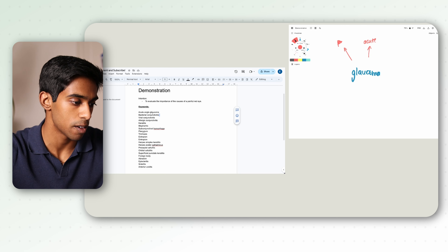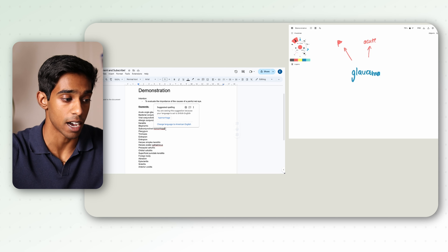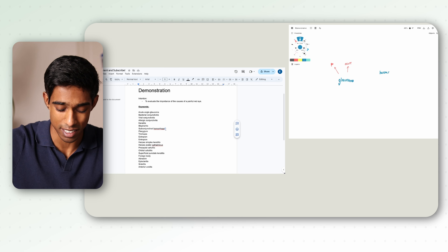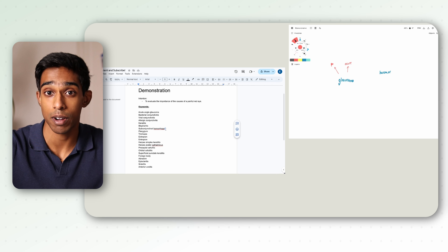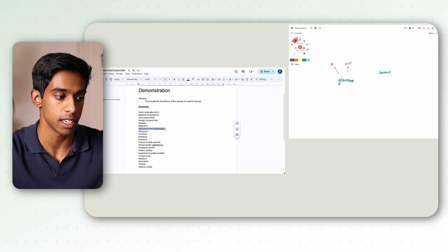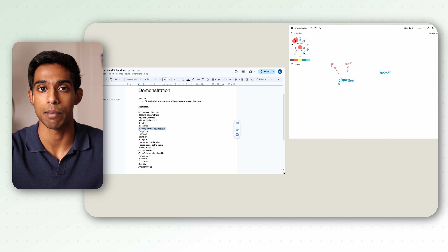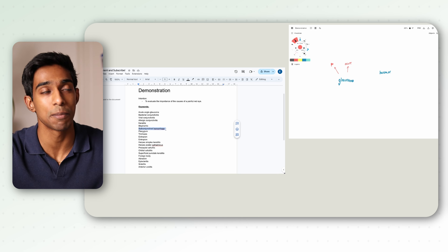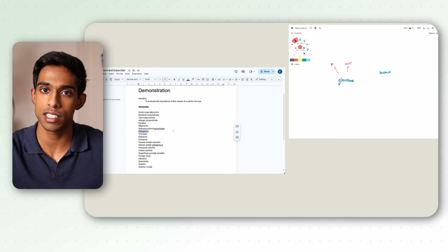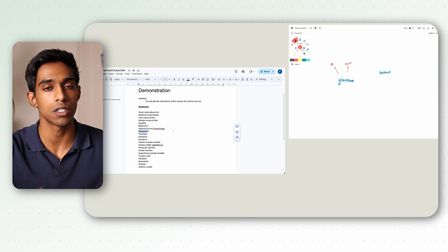Then I go further down the list — for example, to subconjunctival haemorrhage. When I'm thinking about this condition, it's quite different to glaucoma. It's not a red flag, but it is acute. So there are some similarities between these two conditions, but they're also very different in that you wouldn't be as worried about a subconjunctival haemorrhage. Essentially the process I go through is to continue thinking about different reasons and the similarities and differences that these conditions might share.